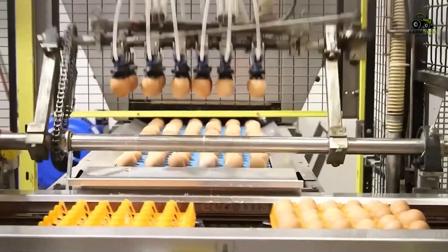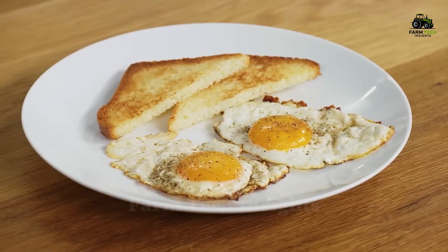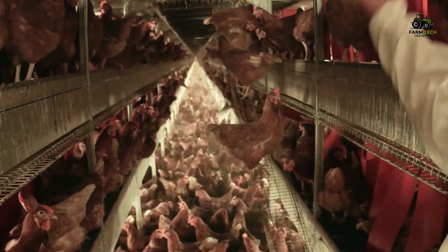Every year, more than 70 million tons of eggs are produced globally, serving the nutritional needs of nearly 8 billion people. Behind that huge number are millions of large-scale, modern, and non-stop laying hen farms to meet consumer demand.